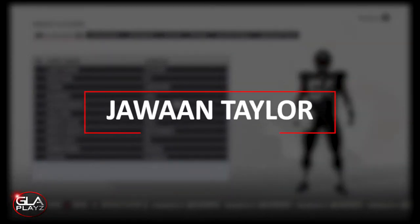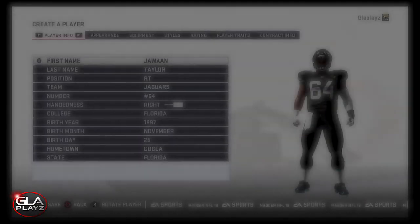Welcome back to the channel guys. This is going to be a player creation video for offensive tackle Jawan Taylor out of the University of Florida.